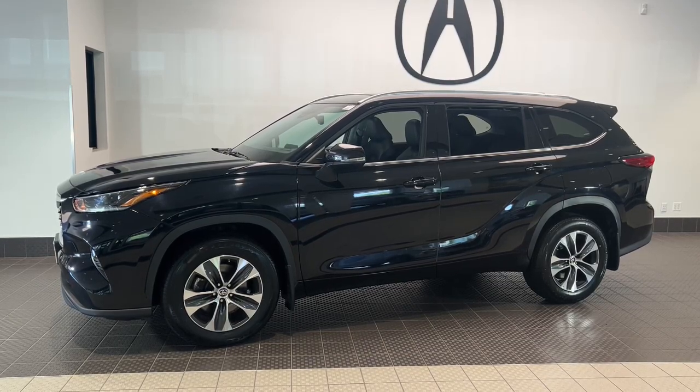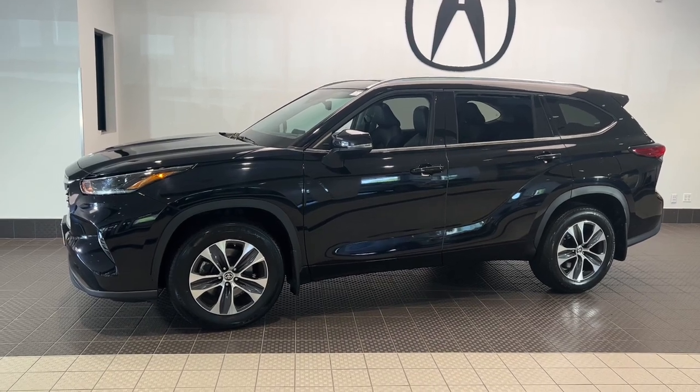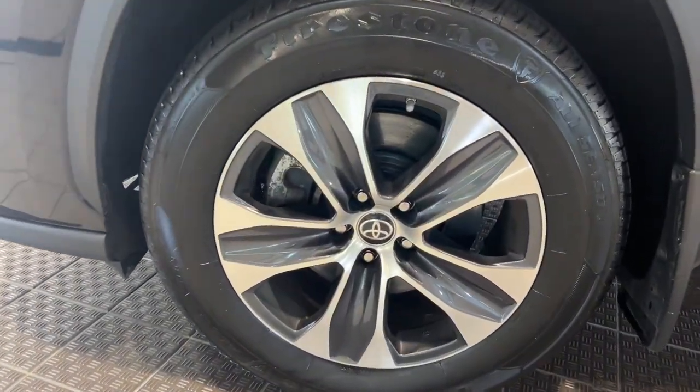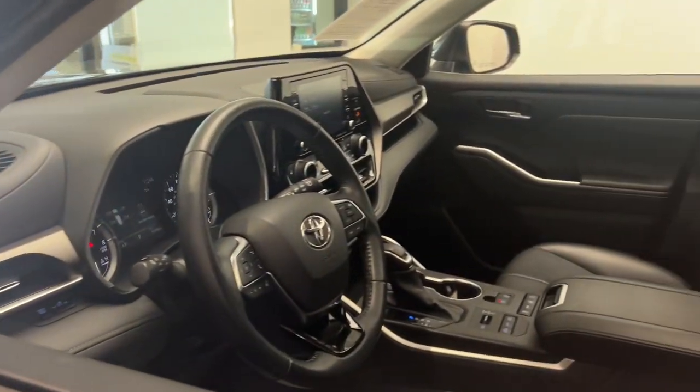Get into the 2021 Toyota Highlander. With less than 60,000 miles on the odometer, this vehicle provides excellent value. This smooth-riding, solidly-built Highlander is ready to meet your family's needs.